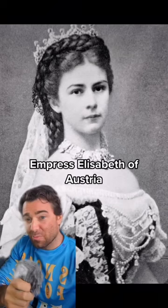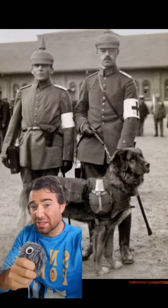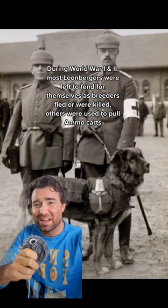Napoleon II got one. So did Napoleon III. Otto von Bismarck had one. Empress Elizabeth of Austria also did. So did this guy with his amazing mustache.